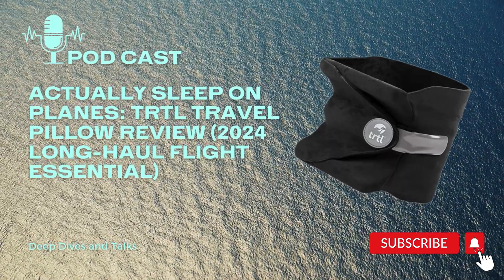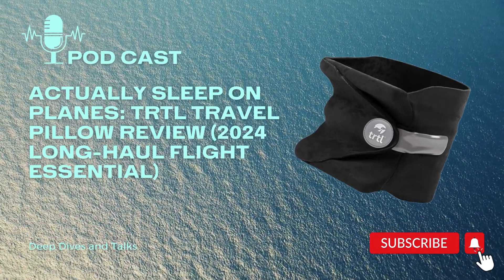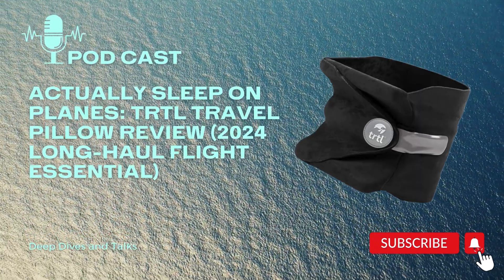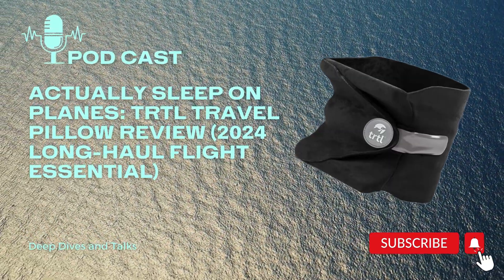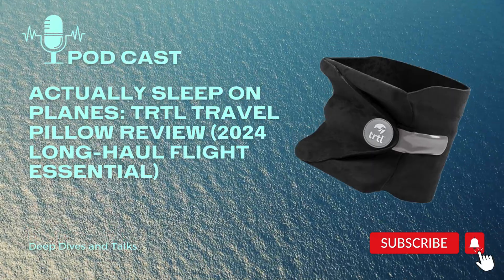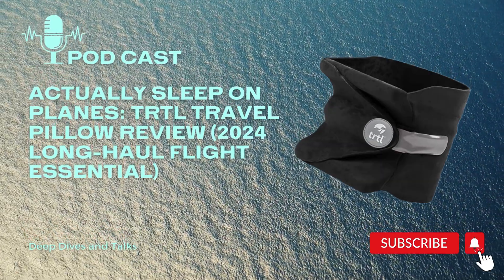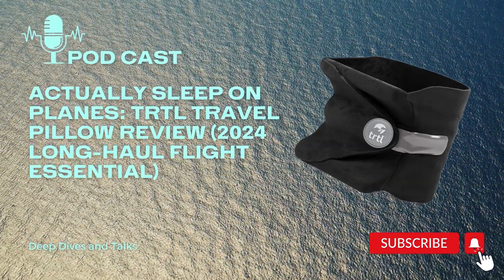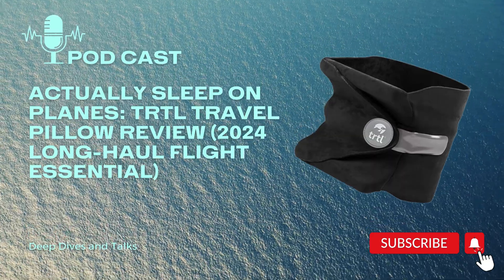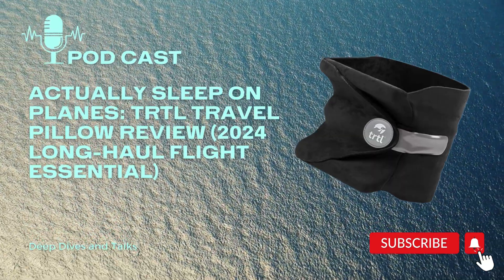Bottom line — is this thing worth it? I think so, especially if you travel a lot. It's small, portable, and designed to help you sleep better. A good night's sleep is priceless when you're traveling. It's time to ditch those old U-shaped pillows and embrace the future of travel comfort.